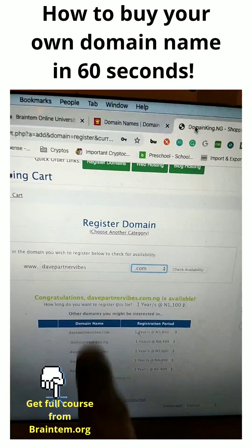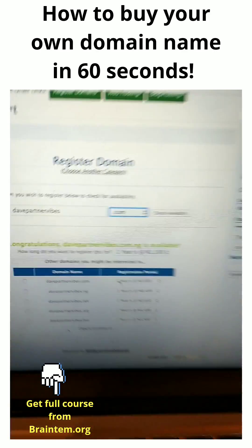It will always give you suggestions of similar names. As you can see, it's 3,800 Naira.